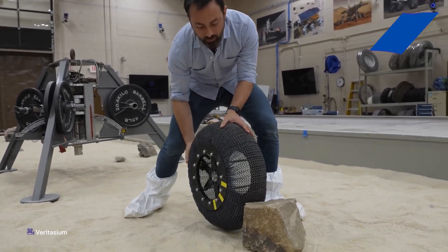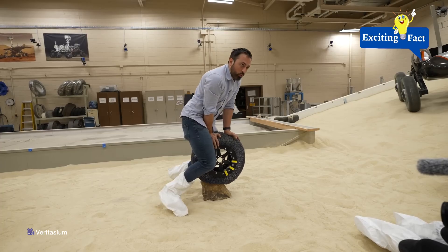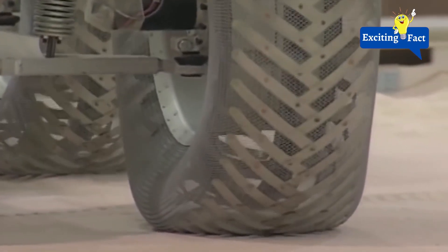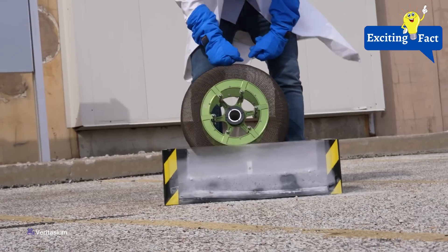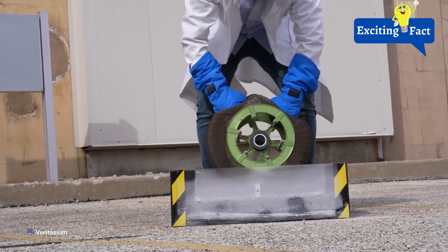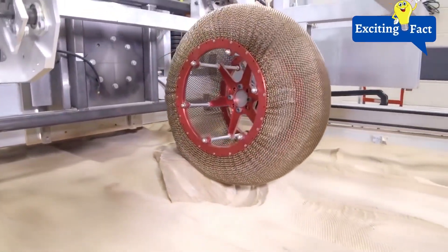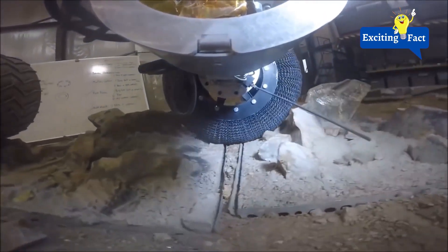These tires can support heavy loads and are adaptable to harsh terrains, forming a flexible mesh. This mesh acts like memory foam and rearranges its atomic structure to easily roll over any ground. It can adapt to both sand and rock and rearrange itself to move as required. In the process, the tire is not damaged since the material itself changes shape.